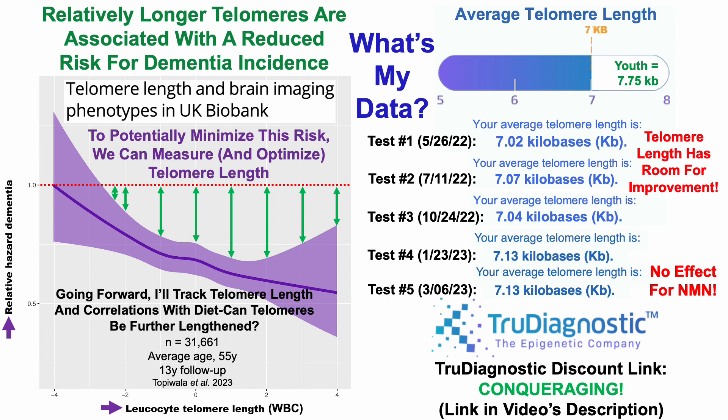Now, with that in mind, going forward I'll track telomere length and correlations with diet, as I now have five tests with a corresponding diet for each measurement. I can start to look at correlations and try to see where I can improve my diet to potentially get closer to youthful levels of 7.75 kilobases. Can telomere length be further lengthened beyond where I have it now? We'll find out — stay tuned for that update video sometime soon.